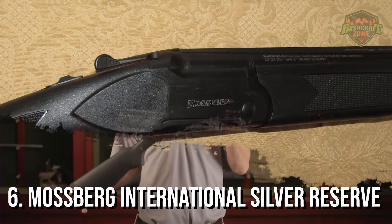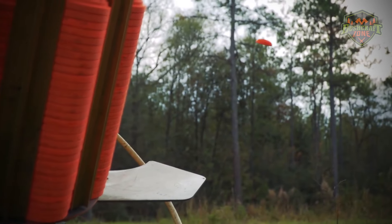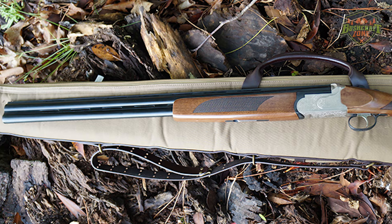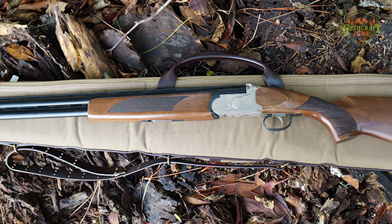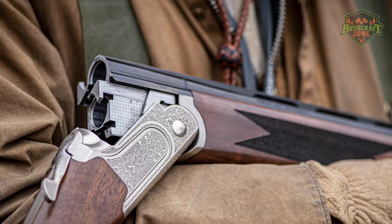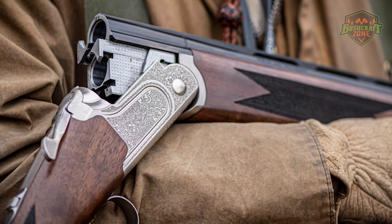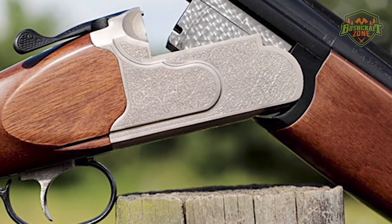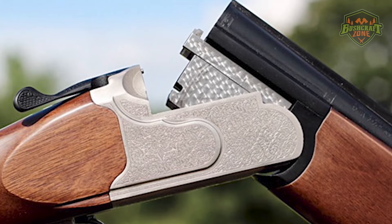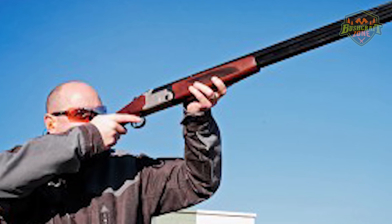The Mossberg International Silver Reserve takes the sixth spot with its elegant design and impressive craftsmanship. This over-under shotgun is a work of art, featuring beautifully engraved receivers and finely finished stocks. It's available in various gauges, making it a versatile choice for different shooting disciplines, from upland bird hunting to clay pigeon shooting. The Silver Reserve's barrels are well-balanced, providing smooth, swinging, and accurate shooting — a must for any serious hunter or competitive shooter.